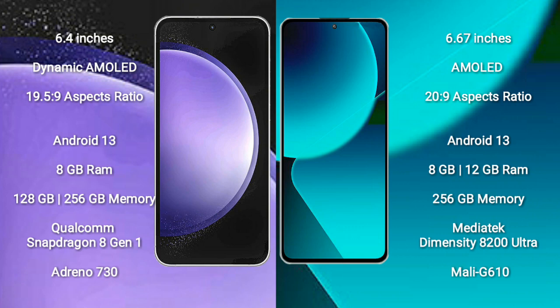Samsung Galaxy S23 FE runs on the Android 13 operating system. It comes with 8GB RAM and 128GB or 256GB internal storage, powered by the Qualcomm Snapdragon 8 Gen 1 processor and Adreno 730 GPU.